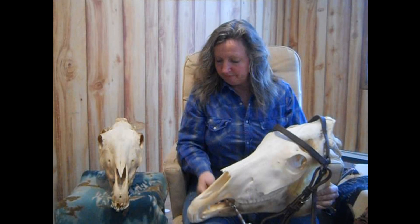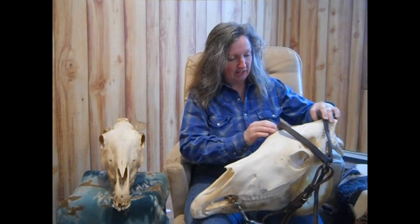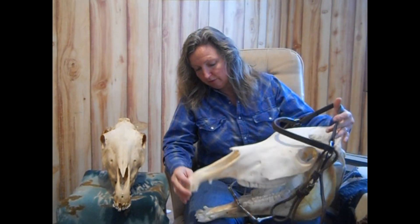This here is Bucky and Bucky's brother. So we just put the bit in our horse's mouth and we kind of just set it and forget it.